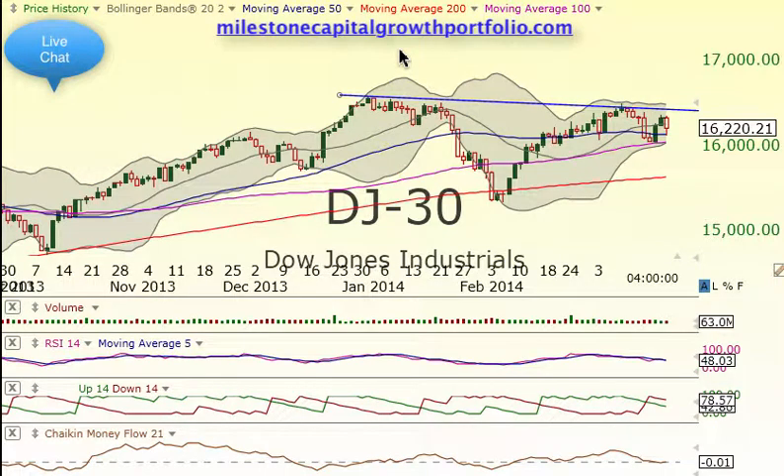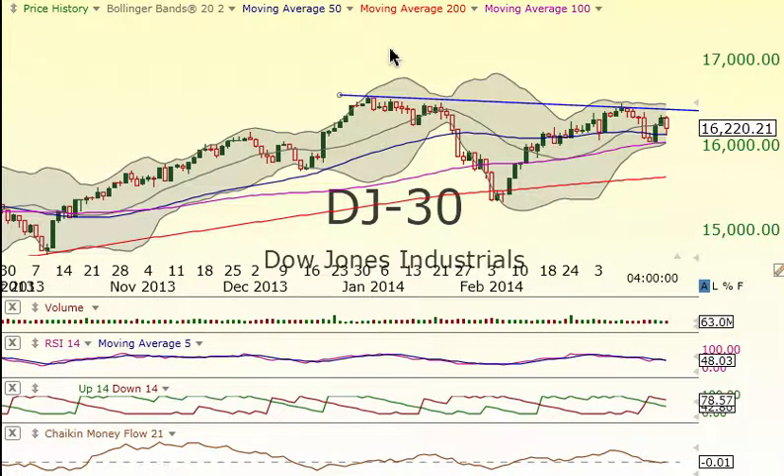Good afternoon, everyone. This is Matt over at Milestone Capital Growth Portfolio. Today is Wednesday, March 19th, and crazy ride in the market today, but that's what happens with these Fed Minutes and Janet talking and all this other stuff.